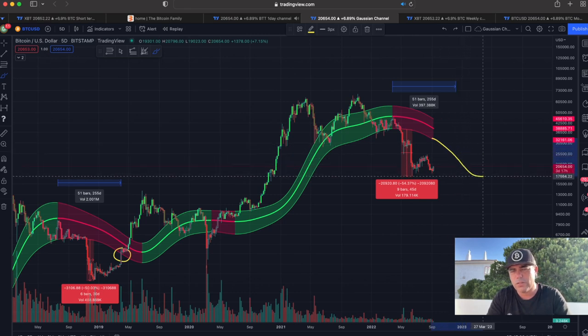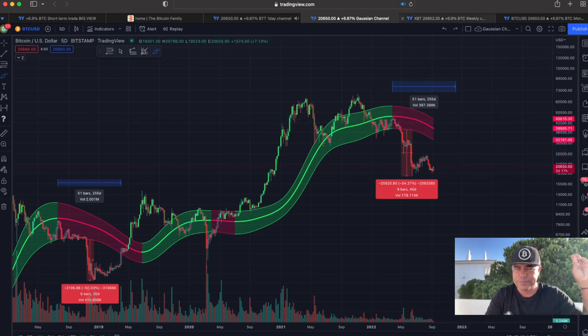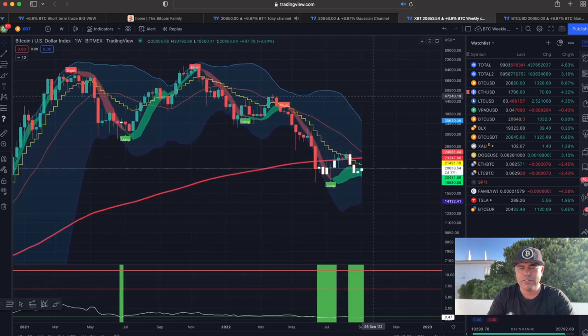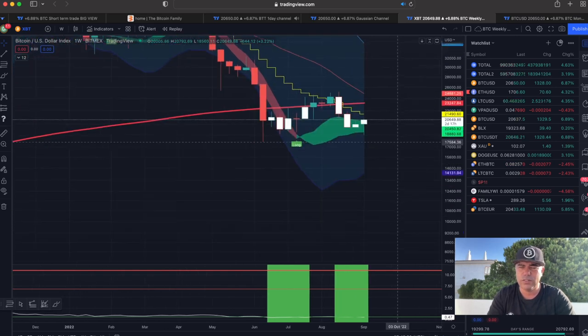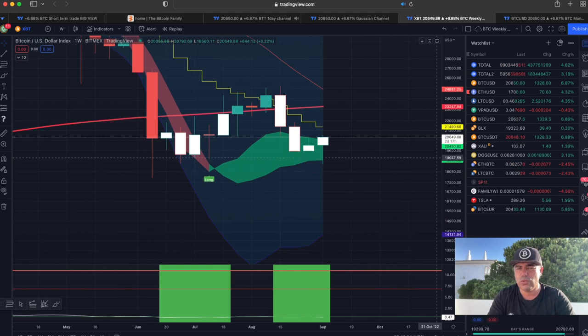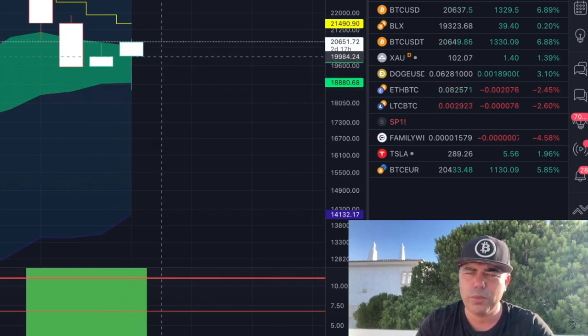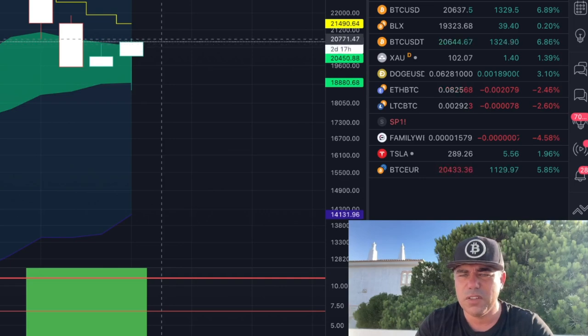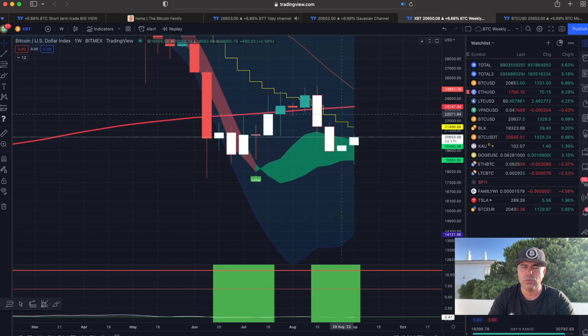The Gaussian Channel will be falling down and then turning again, and the price will come back in. On the weekly chart, there was already a long flag, and now we can see a huge wick to the bottom forming on this weekly candle with two days remaining. I hope we close a little higher, around $20,700, which would give us a beautiful green candle with a long wick to the bottom — similar to a previous candle that preceded a strong upward move.